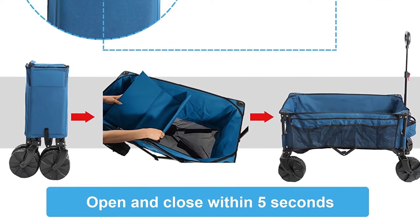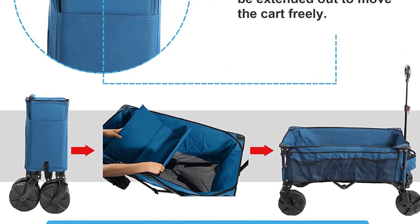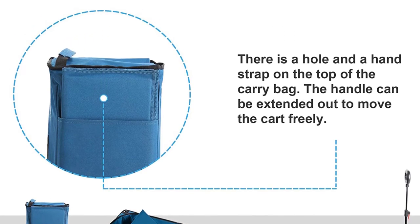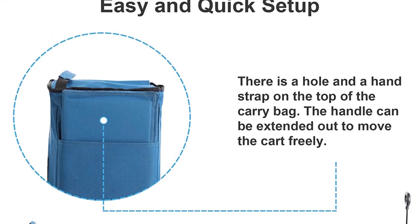This wagon also comes with heavy-duty construction due to its sturdy steel frame. Nonetheless, in spite of its sturdy construction, this product comes with a collapsible design for easy storage.